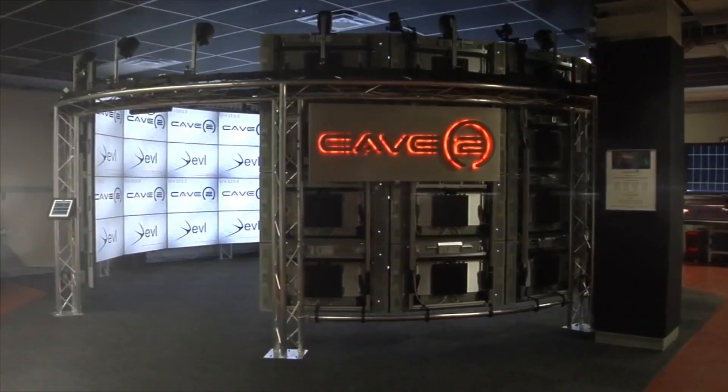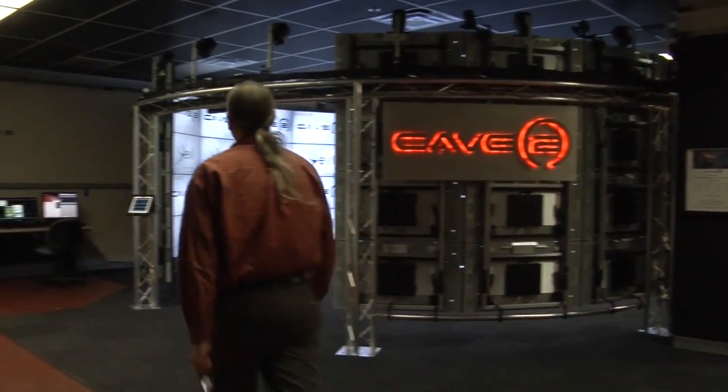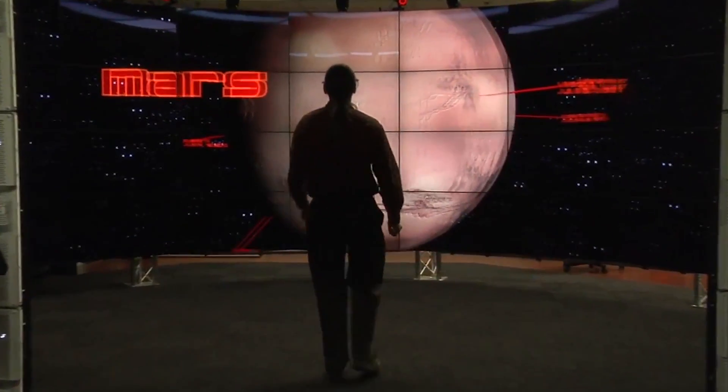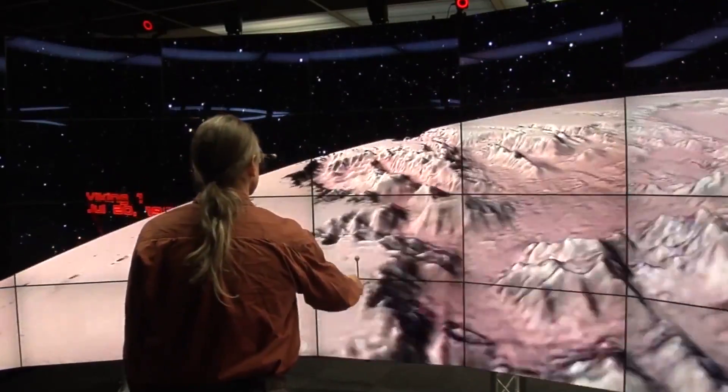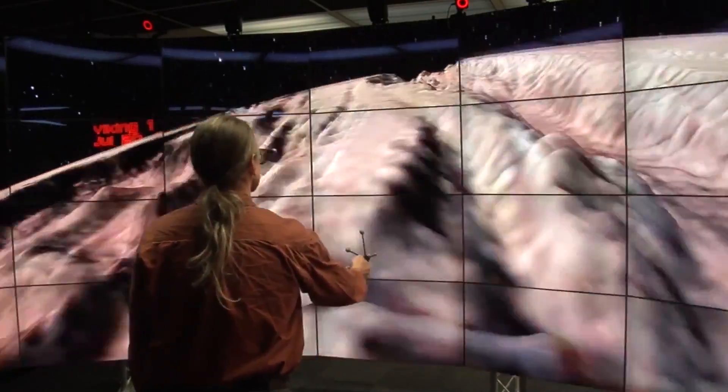And of course, holograms will play a big part in one of my favorite subjects of all time: space travel. We can already simulate the elements of space travel using something like the Cave 2, which is at the University of Illinois in Chicago. They've even taken footage from the Mars landings and can give you a full three-dimensional simulation of walking around on Mars.